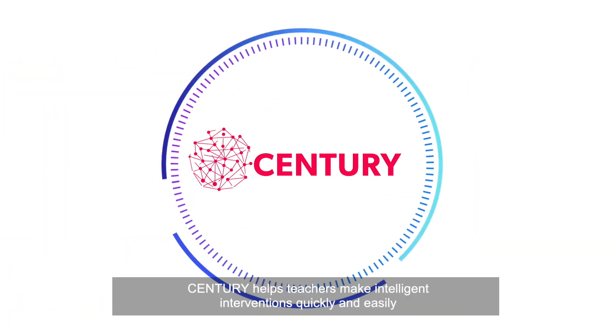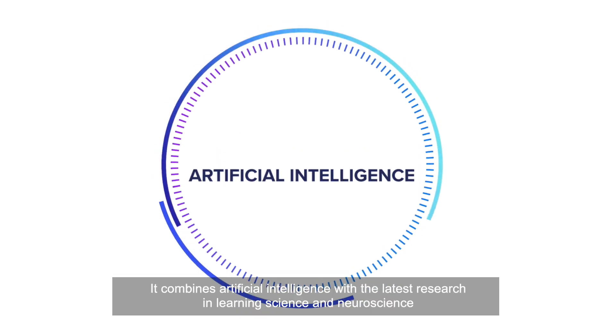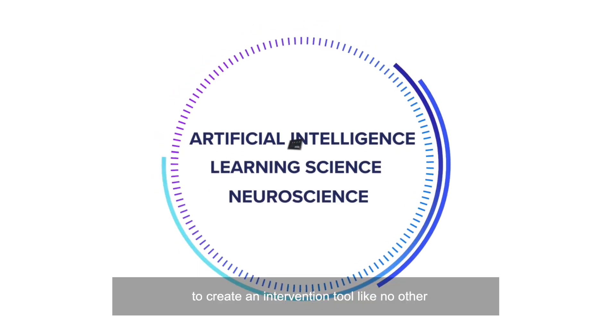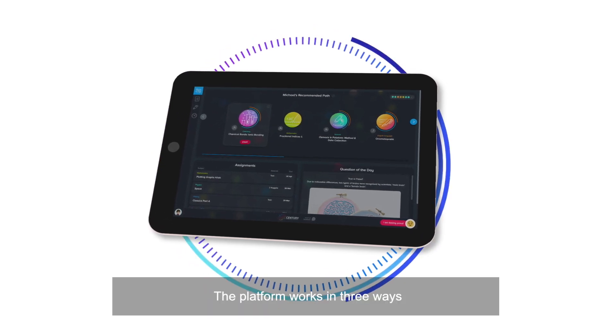Century helps teachers make intelligent interventions quickly and easily. It combines artificial intelligence with the latest research in learning science and neuroscience to create an intervention tool like no other. The platform works in three ways.